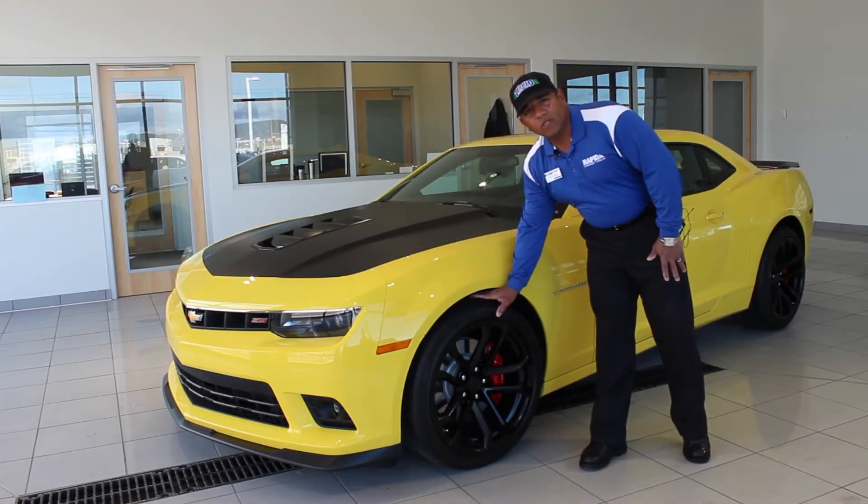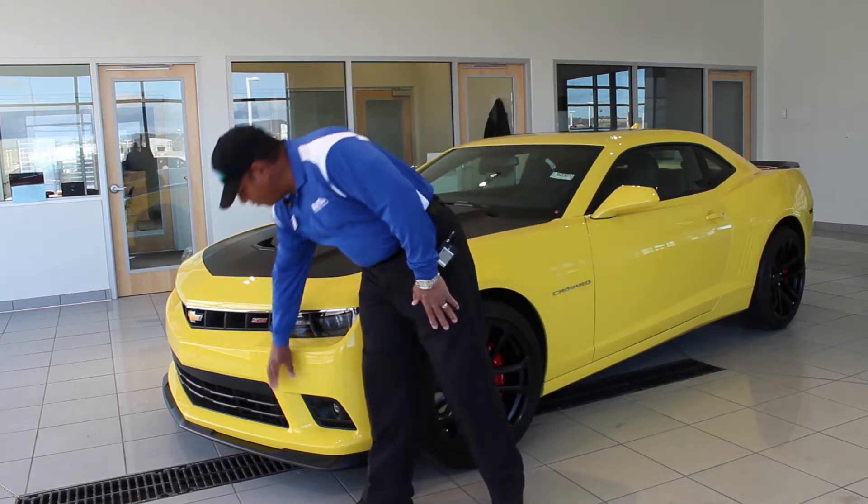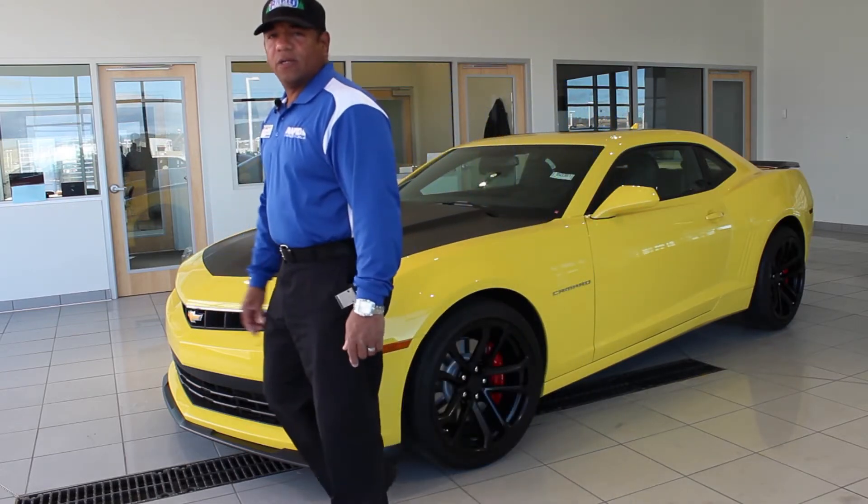Along with performance, we have 20-inch aluminum forged wheels, angel eye headlights, and fog lights. Now let's take a look under the hood.